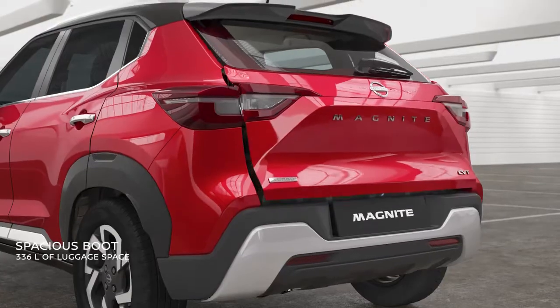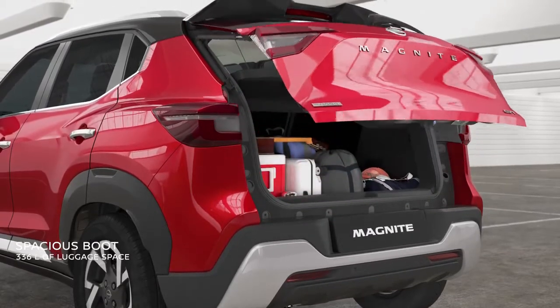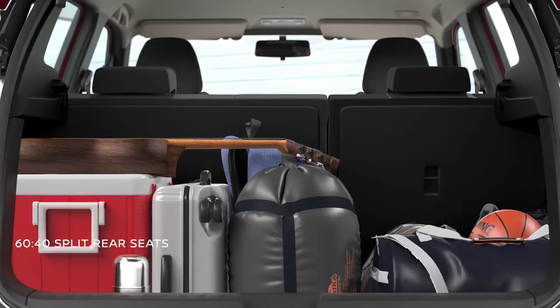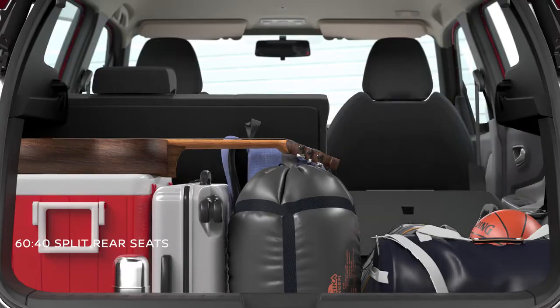Loaded with 336 litres of boot space, there's always space for more in the all-new Nissan Magnite. The 60/40 split seats on the rear extend the boot space by up to 690 litres.